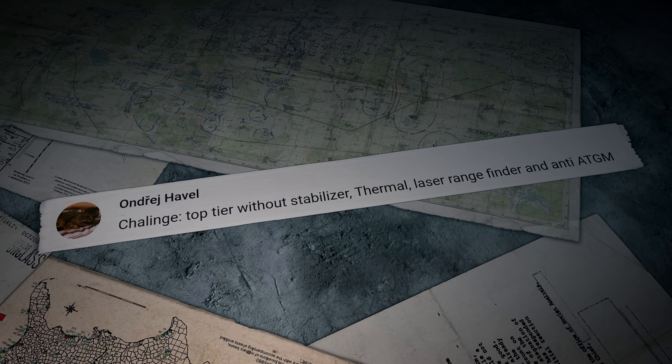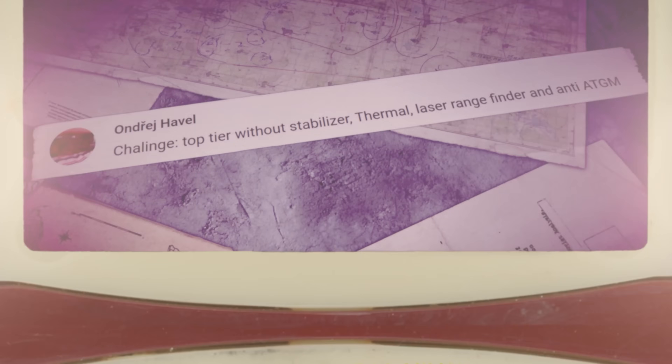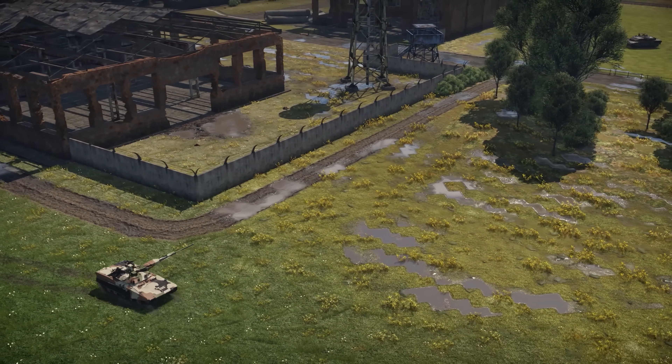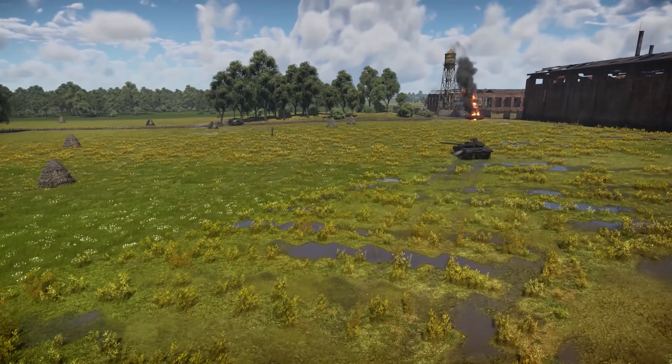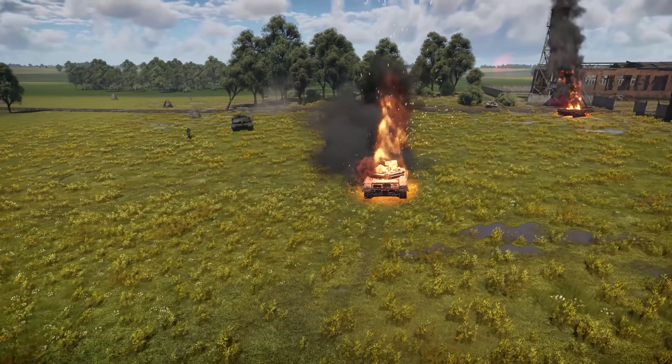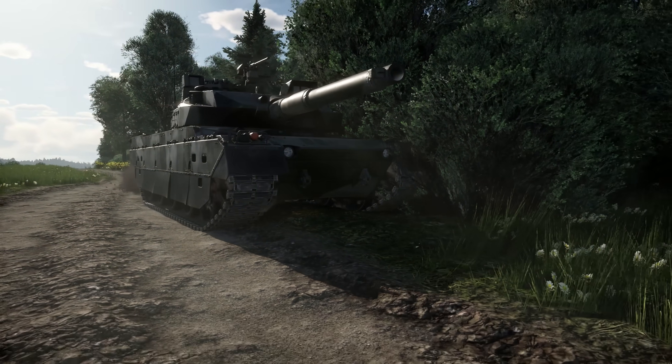Andre Havel writes: Challenge — top-tier without stabilizer, thermal, laser rangefinder, and anti-ATGM. That's a fairly unusual idea — we can't promise to show it in the next episode, but we're certainly doing that in the future. And the last comment was from agridly111: When will you add the Japanese Type 10 MBT to the game? It's already there with a new update — tell us if you like it. We're going to discuss it in detail in Metal Beasts soon.